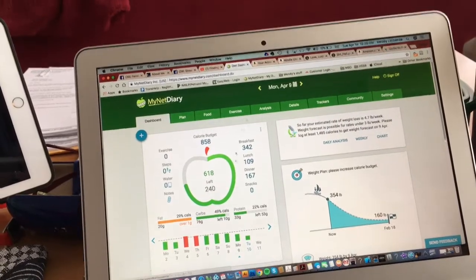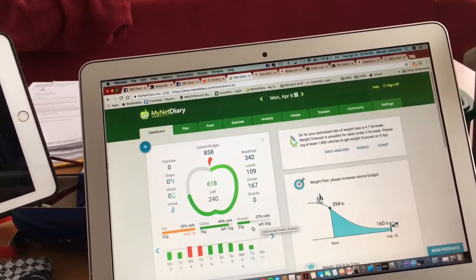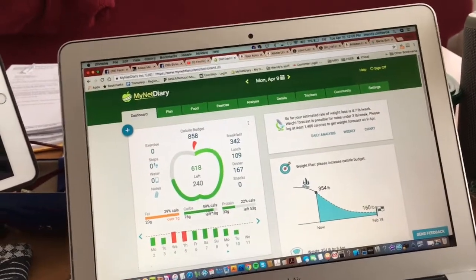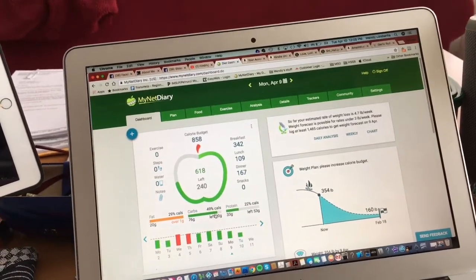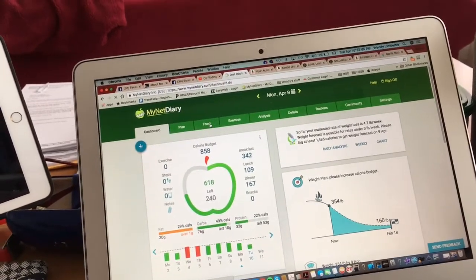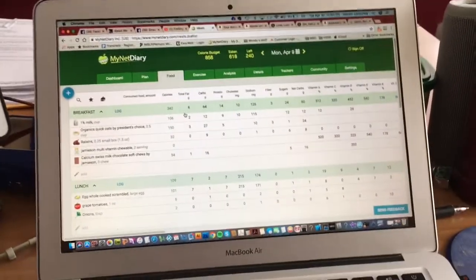Yesterday I obviously didn't eat enough protein because I only had 33 grams of protein. My carbs were fine though. It's a really handy app — MyNetDiary — and I highly recommend it because it's so important to track your food.